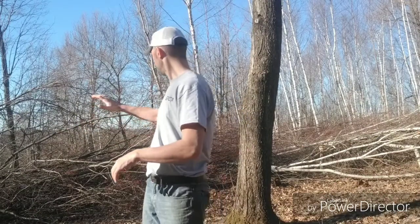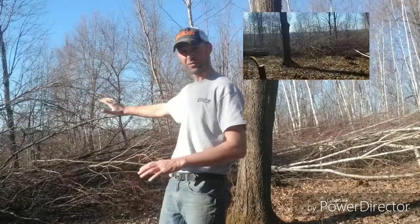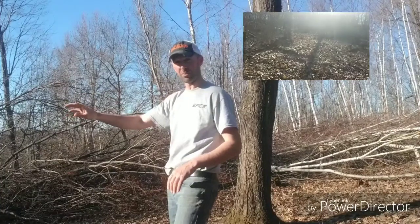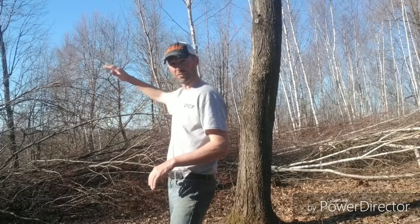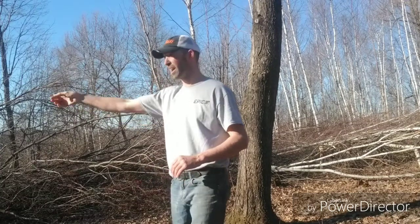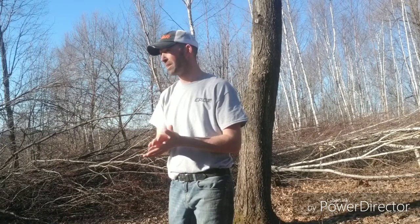We're creating a new food plot, clearing it out, hinge cutting the edge, creating a screened edge feather. It's also creating a screen from our access back here to the northeast. We can get in here on a southwest wind with our wind blowing out over the ridge and over the valley, totally undetected because of this screen. We can come out, rake our path through our tree stand — we are about 70 yards from our tree stand right here along this travel corridor.